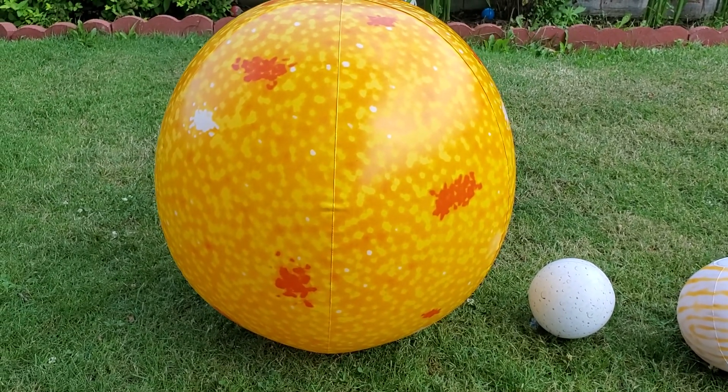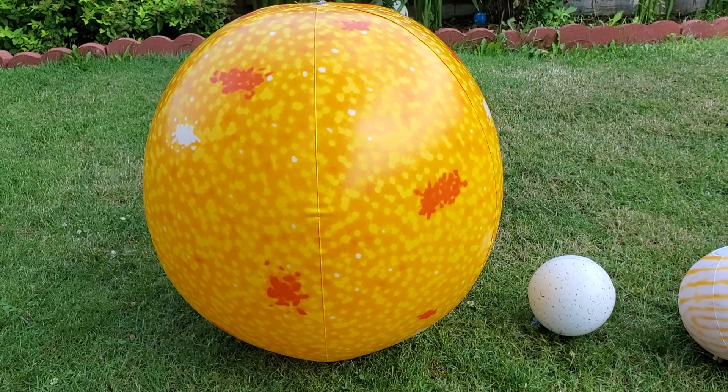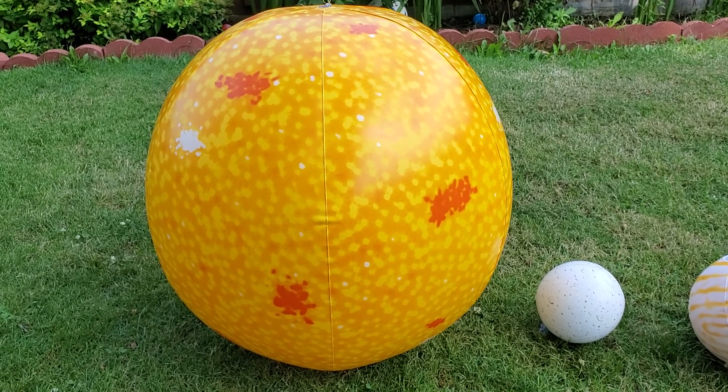The center of the solar system is the sun. Look at it. It's super, super hot.